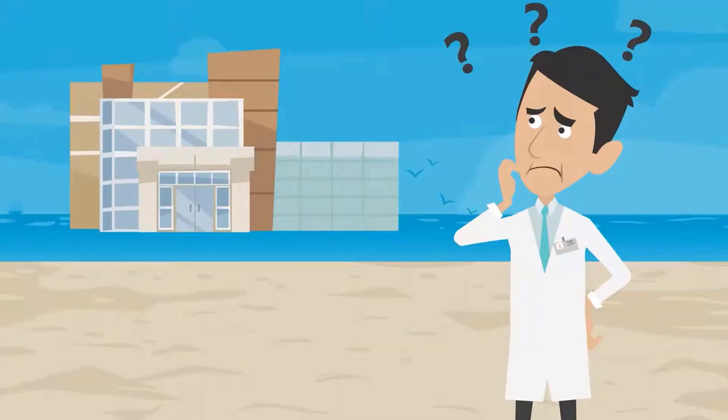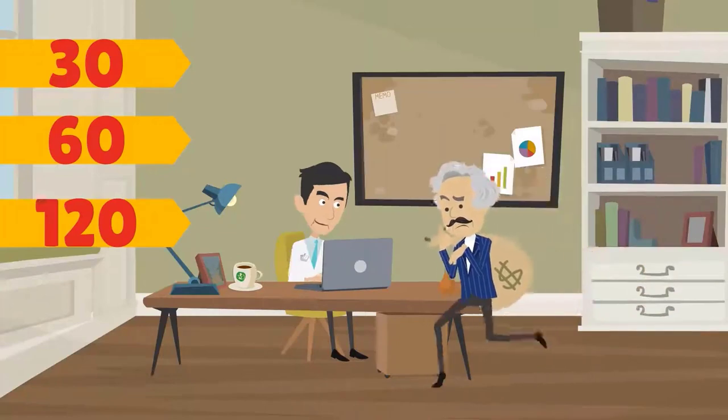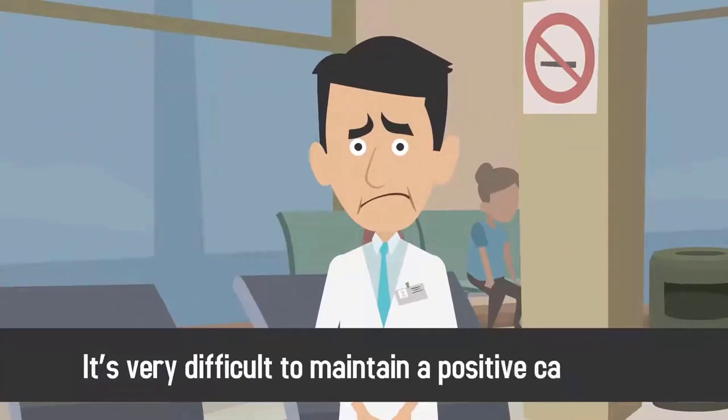How can your medical practice stay afloat when it takes 30, 60, even 120 days for your customers to pay? The truth is that until you're running an established practice, it's very difficult to maintain a positive cash flow.